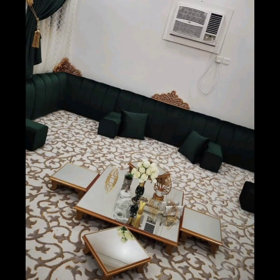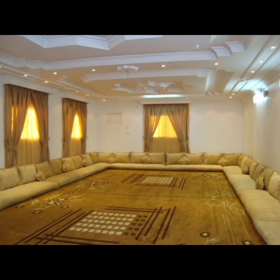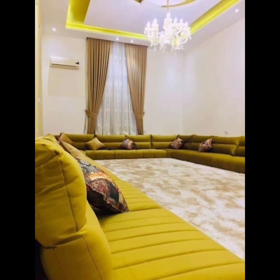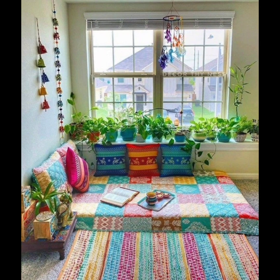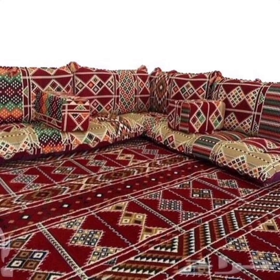elegance and comfort to their living spaces. With their unique styles and textures, they are sure to make a statement and create a warm and inviting atmosphere in any room. So dear friends, if you like our ideas, click the like button and subscribe to our channel.